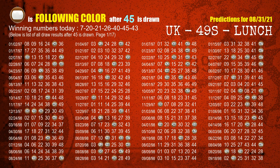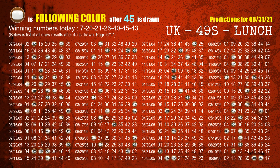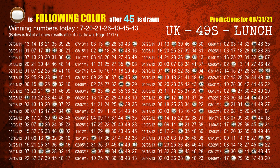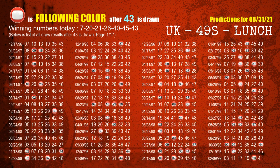The sixth winning number is 45. The most frequently following color is brown when 45 is the winning number in the last draw. The booster winning number is 43. The most frequently following color is red when 43 is the winning number in the last draw.